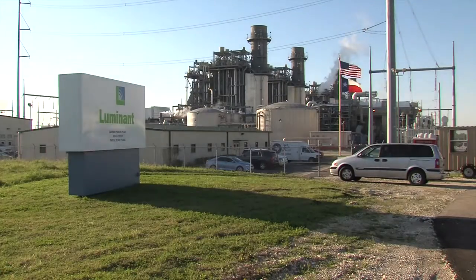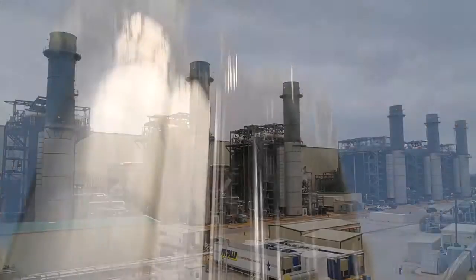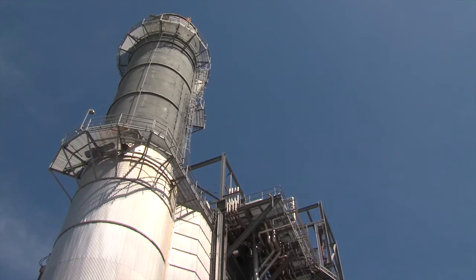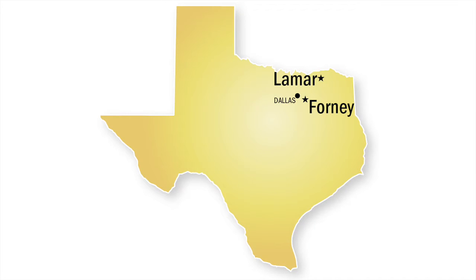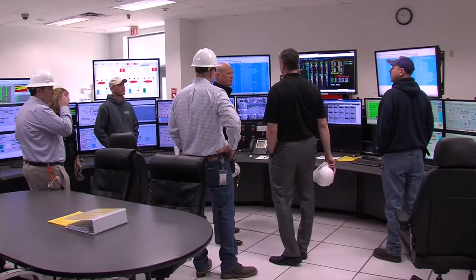Luminant's broad mix of energy sources for powering Texas just got even more diverse. These are very high-technology, very high-efficient plants that are literally in our backyard. In April, Luminant finalized the acquisition of the Forney and Lamar power plants. They're the first units in Luminant's fleet with combined-cycle technology.